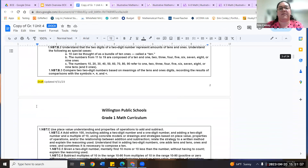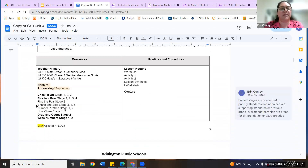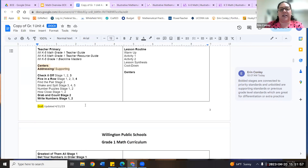K–5 has centers, which 6–8 does not. In the K–5 documents you'll see addressing and supporting centers listed, and there are different stages of a center. For example, a center might have three stages; the third stage hits a priority standard, while stages one and two are supporting — they may relate to a previous grade unit or something students have had some practice with but that isn't a priority for this unit.